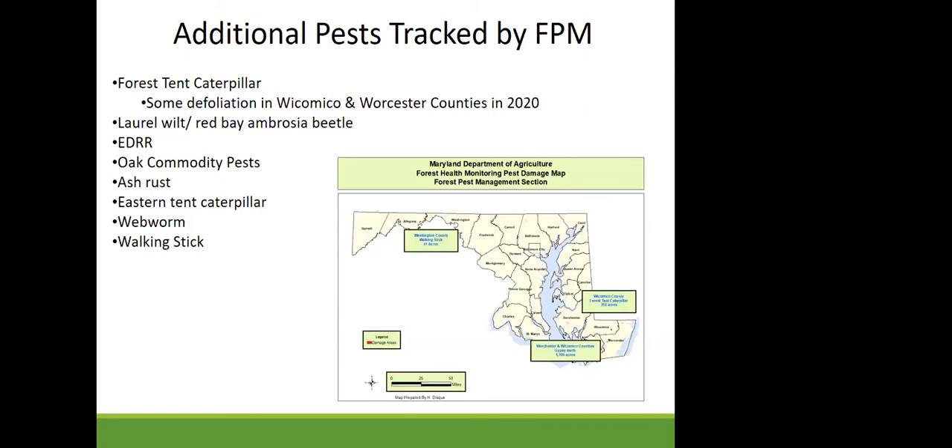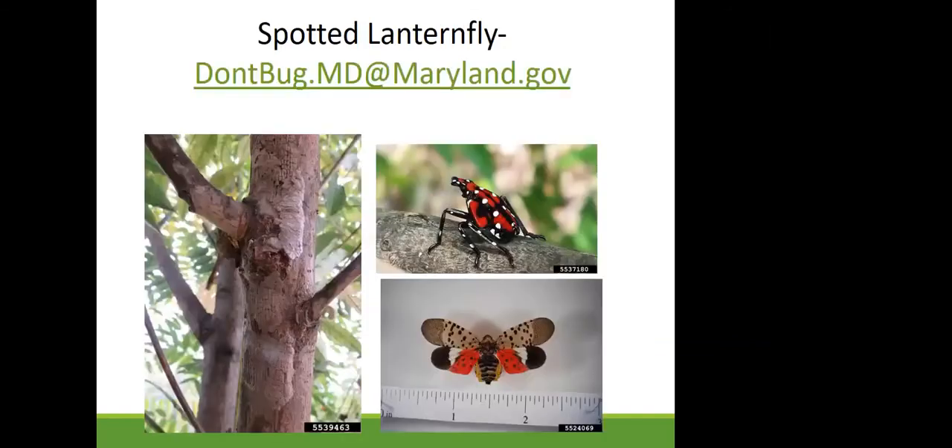Finally, a quick mention of spotted lanternfly. If you see any egg masses, or adults still present through the frost, please take a picture, capture and freeze the insect, and email dontbug.md@maryland.gov. The plant protection section of MDA is still working hard through COVID restrictions to map where spotted lanternfly is, so that an appropriate treatment response can be coordinated through the USDA.